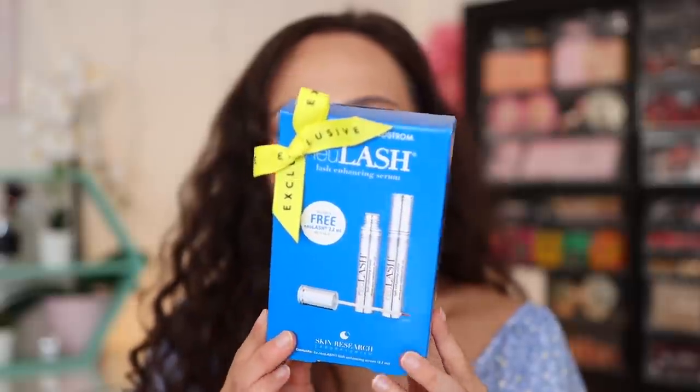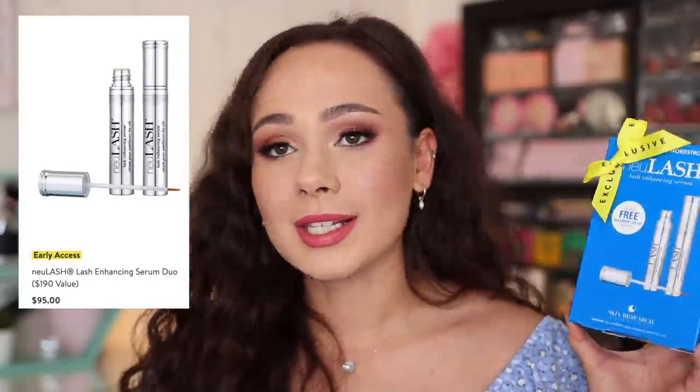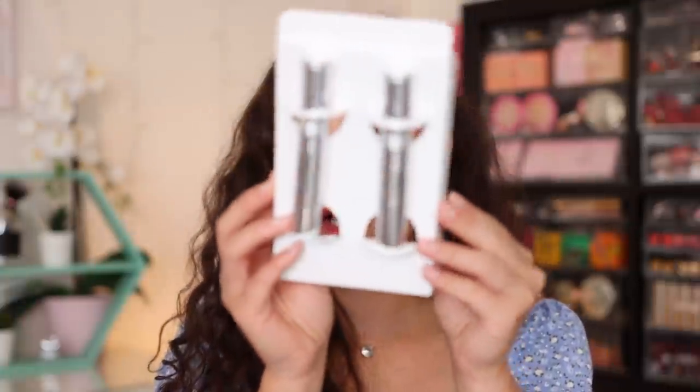The next set I picked up is the Neurlash Lash Enhancing Serum Set. I always pick this up during the sale — it's not super new or exciting, I just think it's a good deal. It's $95, not cheap, but this is the eyelash serum I use. My lashes have really improved ever since I started using it about two years ago. I stay consistent with it, so I like to get a deal. I can guarantee you it works. It comes with two lash serums — not quite buy one get one free, but pretty close. You can even put a little in your eyebrows and it will help them grow.